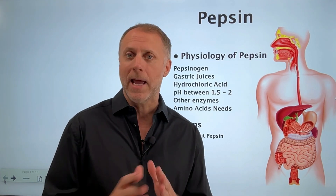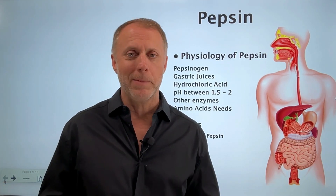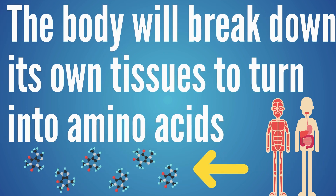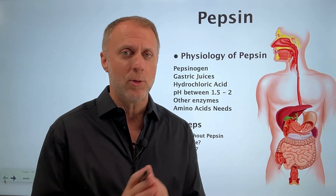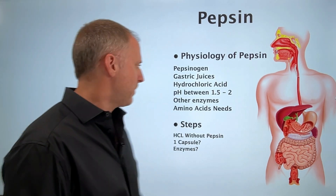In a lot of cases when someone can't break down proteins into amino acids, the body will get them anyway — it'll break down our own tissues and turn those into amino acids, and a person will just start wasting away until they're almost nothing. So this breakdown of protein into amino acids is a big deal.